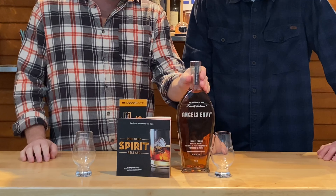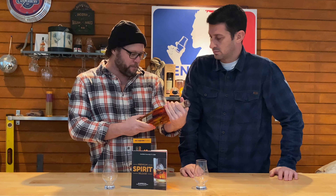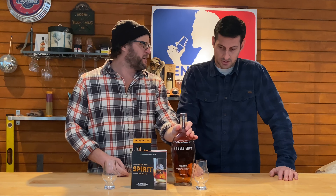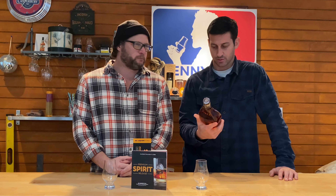Hey everybody, welcome to another episode. We are here today with some very cool stuff from our spirit release — we have the Angel's Envy finished in port wine barrels, which is exciting. Coming in at 43.3 percent, this is a bottle that is maybe not that rare in some areas, but it certainly is extremely rare here. It's our first time ever getting our hands on it locally.